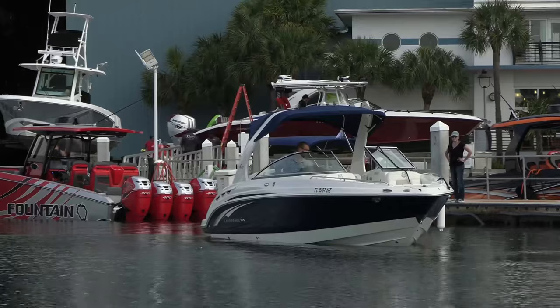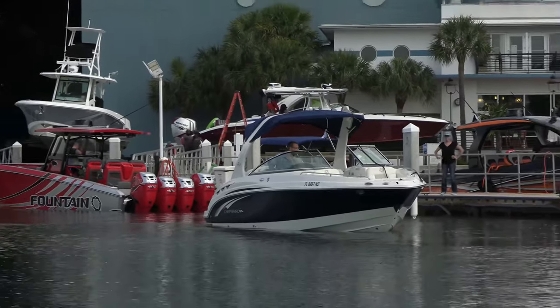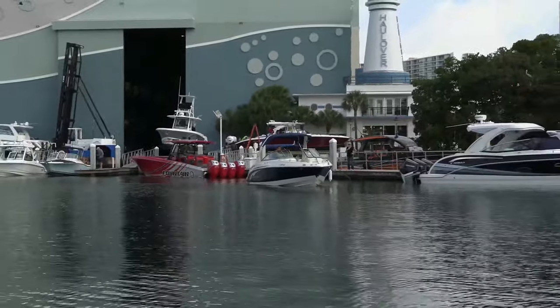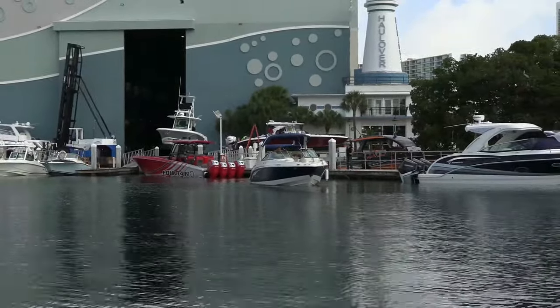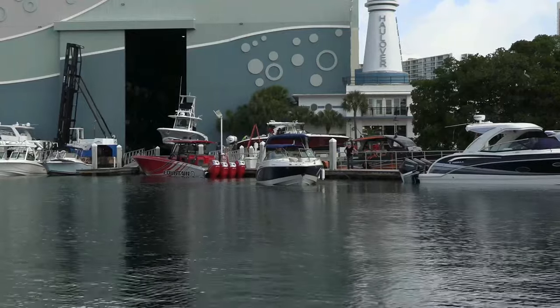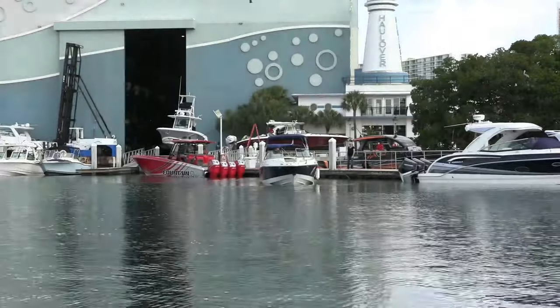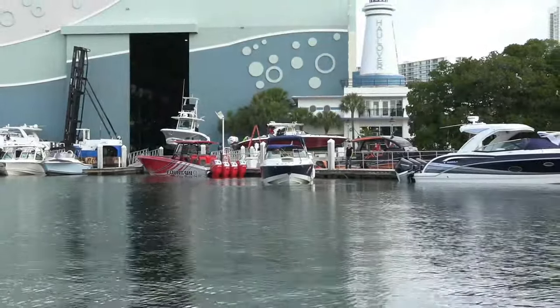Well, we've seen those two boats earlier here, and this Chaparral right here is about to try and thread a needle between that Fountain and this other boat on the right over here. Just the motors alone are worth more than my life insurance policy, and this is not a good place to be learning how to dock a boat. You want to go out somewhere and pretend there's a dock there and come up to it — that way you don't scuff the boat up. He's got his bumpers, all three of them out there on the side, and he ain't even going to use them.